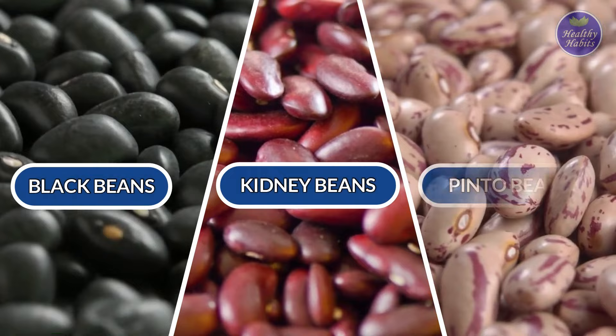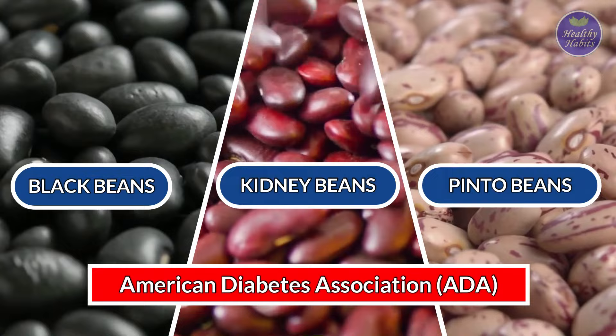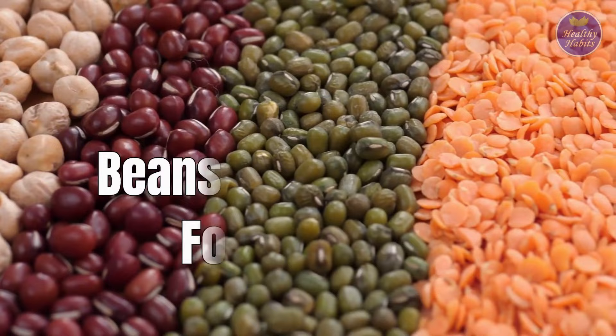Beans such as black, kidney, and pinto topped a list drawn up by the American Diabetes Association of beneficial foods for all people, including those living with diabetes.